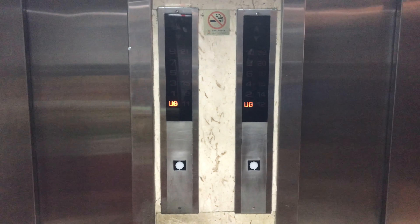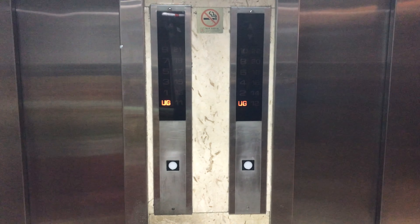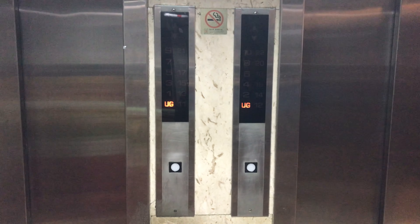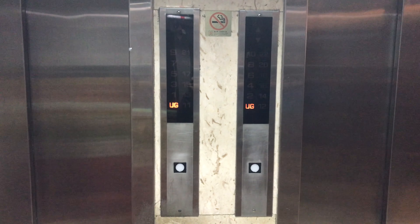Here we come to the elevators at Elegance Court in Happy Valley, Hong Kong. These are FUJITEC traction elevators.